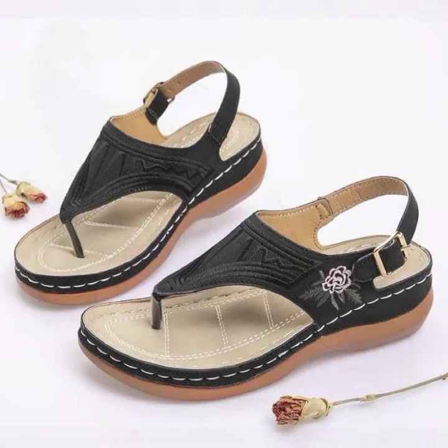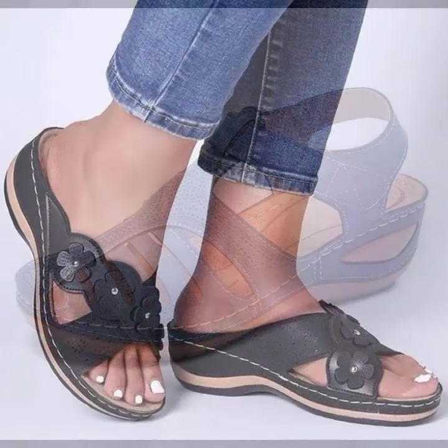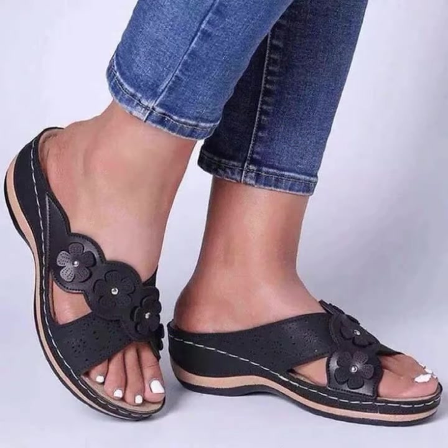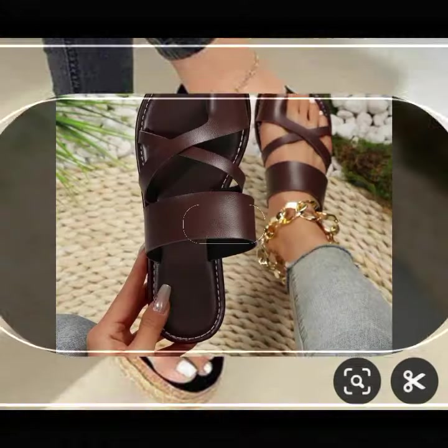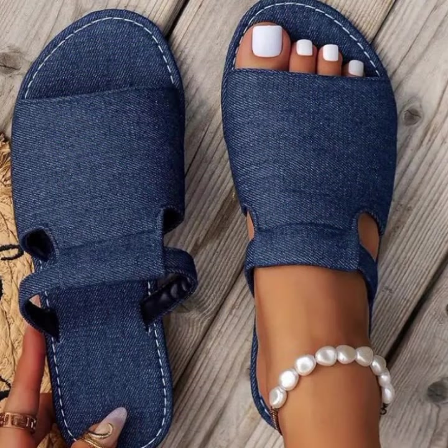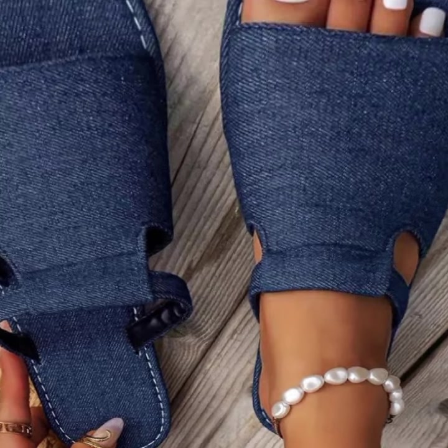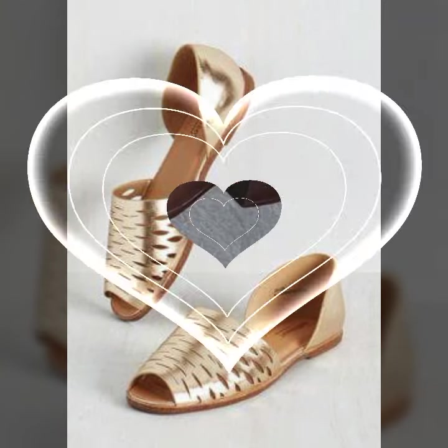Hello friends, welcome back to my YouTube channel. Today I will talk about the most beautiful, most trendy, easy women's footwear collection — stylish slippers and sandals designs. You can see beautiful designs, beautiful ideas, and beautiful color combinations and contrasts. The designs are soft and beautiful. Friends, how are you? I'm fine and I hope you will enjoy.